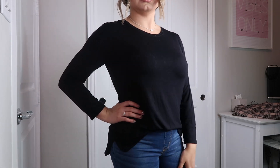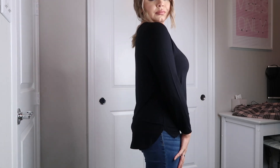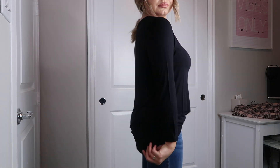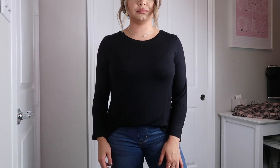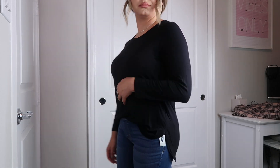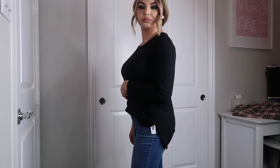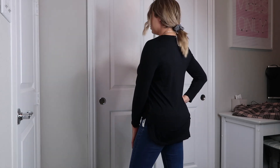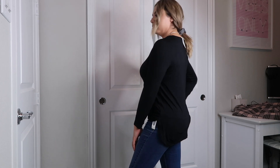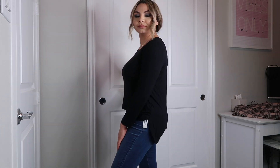The next one from Old Navy is this black long sleeve top. It's really comfortable and it's only $14. I like that it's high on the front and then lower on the back, so it kind of covers my butt if I don't want to show it off. It's a really comfortable top and I like it. It is a little shorter on the sleeves because it's a bracelet sleeve top.